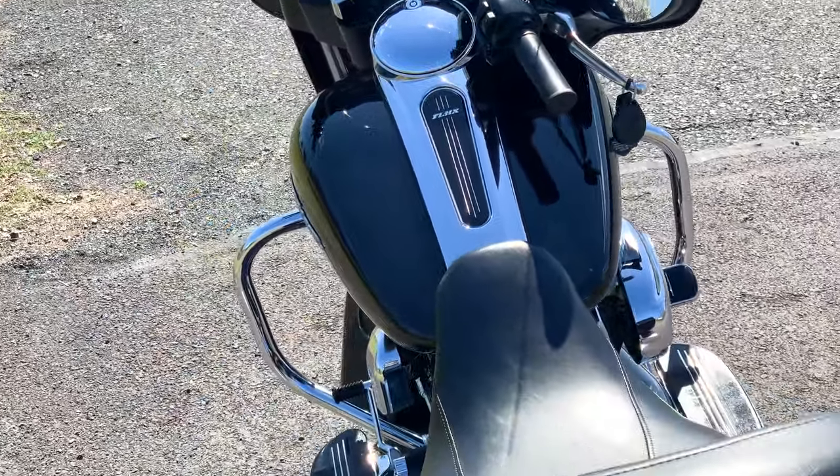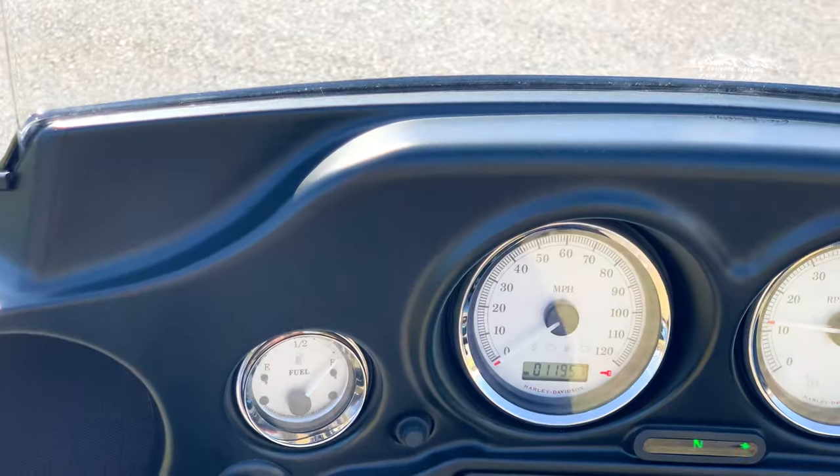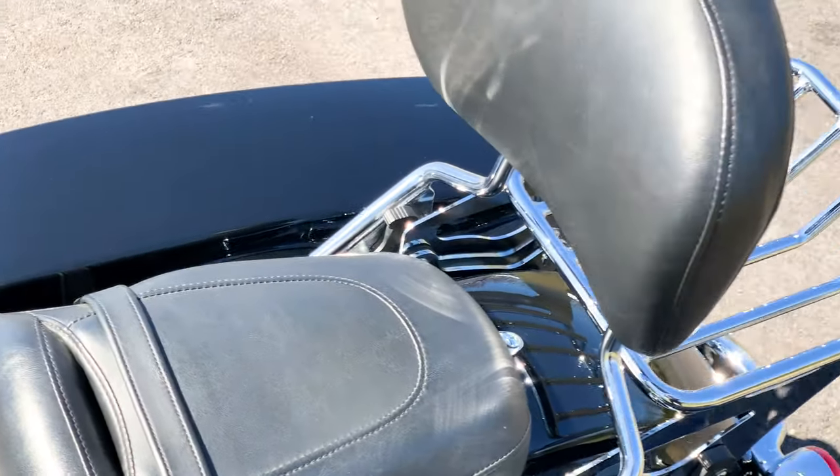Runs great. That exhaust sounds fantastic. Tons of add-ons, and vivid black paint.